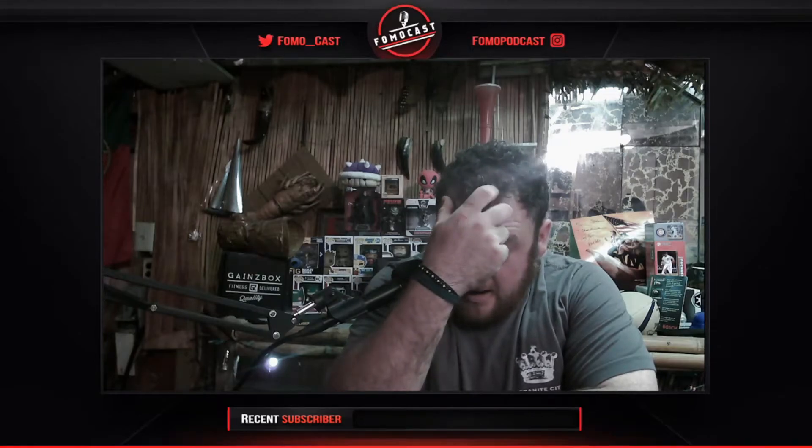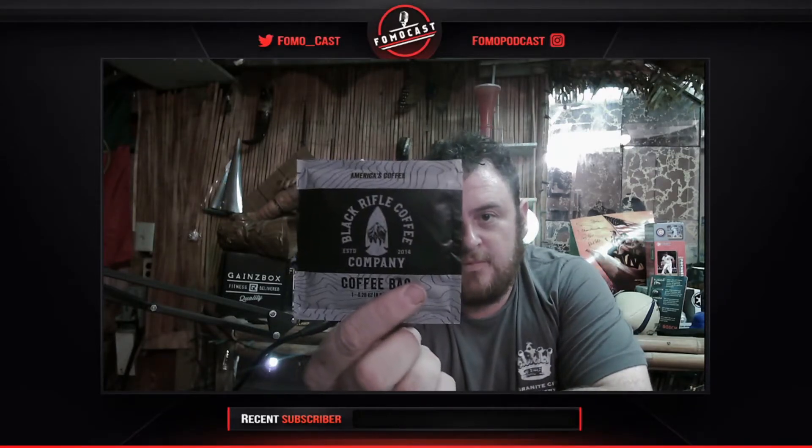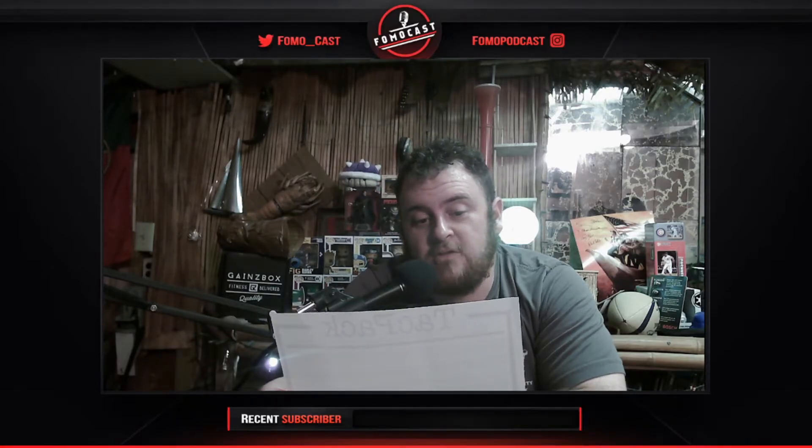The next thing is a Black Rifle Coffee Company steep bag. It comes in a little bag — it says add hot water, infuse for three-plus minutes, brew to taste. So it works just like tea but for coffee. It says: 'Steeps like tea, tastes like freedom.' These medium roast coffee steep bags give you an easier way to enjoy Black Rifle Coffee on the go. For best results, pour 8 to 12 ounces of hot, not boiling, water per steep bag and steep for five minutes.